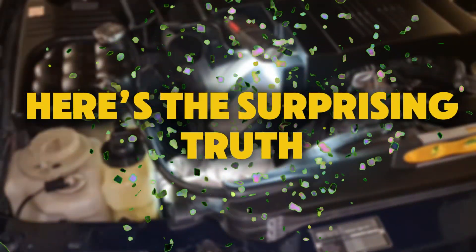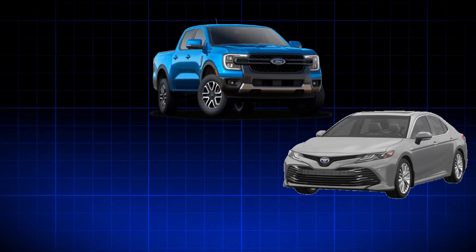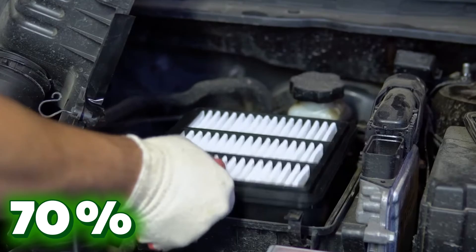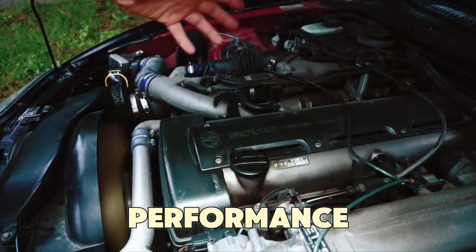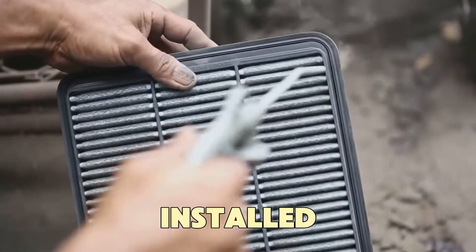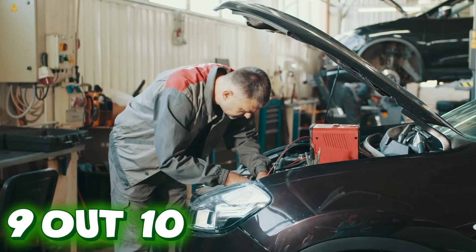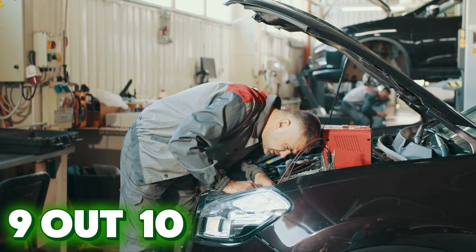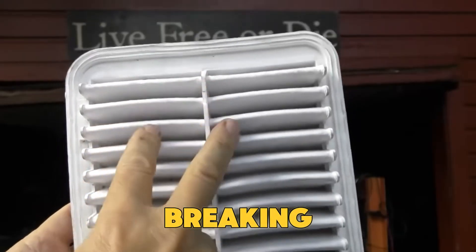Here's the surprising truth. In lab tests on 30 modern engines from Toyota, Ford, and BMW, more than 70% of drivers who replaced their air filters themselves ended up hurting engine performance — and it wasn't because the filters were bad, it was because of how they were installed. Stay till the end, because I'll show you the biggest mistake 9 out of 10 people make when replacing air filters, and a trick professionals use to improve airflow without breaking your warranty.